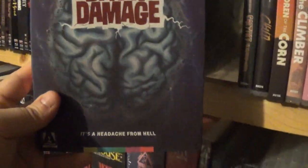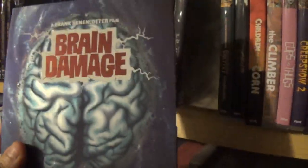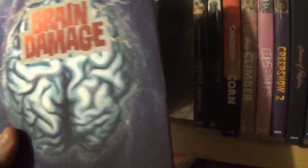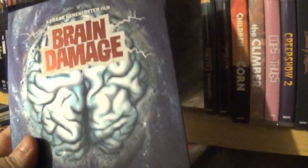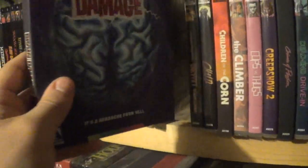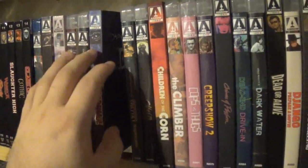Brain Damage is a Frank Henenlotter film and I absolutely love it — it's one of my favorite movies. It's grown on me significantly since the first time I saw it a couple years ago for the podcast. This Blu-ray was one I greatly appreciated and wanted so bad when it was announced. I was going to get a copy no matter what. This is Frank Henenlotter's best film, and this is what Arrow is known for — quality releases like this.